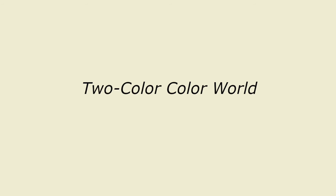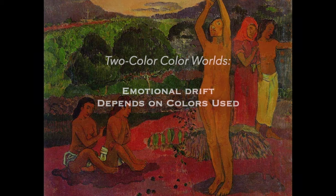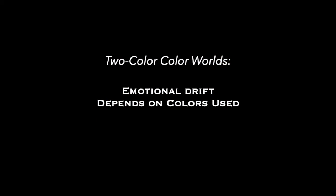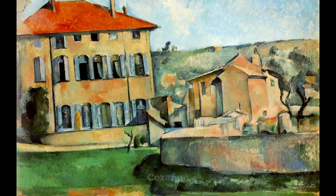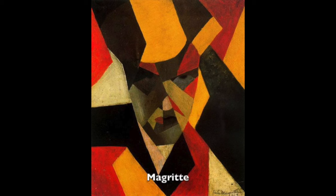The two-color color world focuses on two main colors. It doesn't have a specific emotional quality — the emotional connotation depends on the colors that are used. The three-color color world uses three main colors. This Cezanne painting makes use of a three-color color world, the colors of green, orange, and blue. Like the two-color world, the three-color world doesn't have a specific emotional quality; it depends on the colors used.